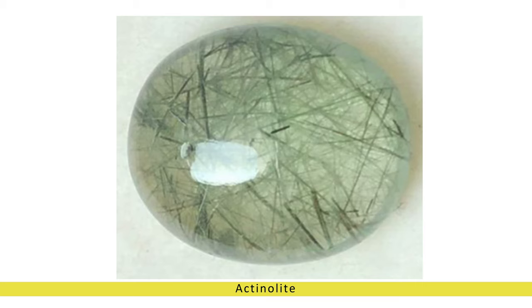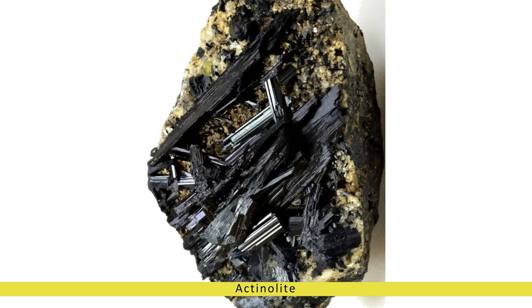Contemporary uses in jewelry. In contemporary times, actinolite continues to captivate gem enthusiasts and jewelry designers alike with its alluring beauty and metaphysical allure. Although relatively rare compared to other gemstones, actinolite is occasionally faceted into gemstone cuts such as cabochons, beads, and even faceted gemstones for use in jewelry.